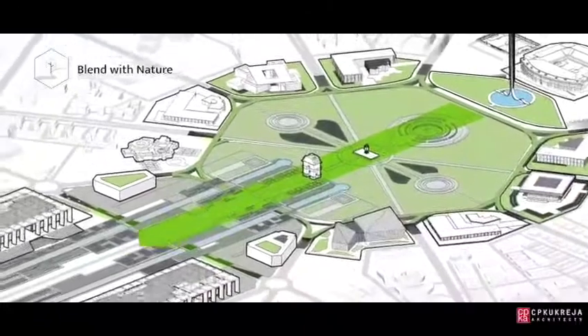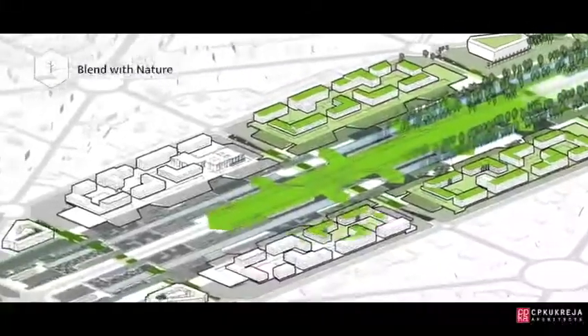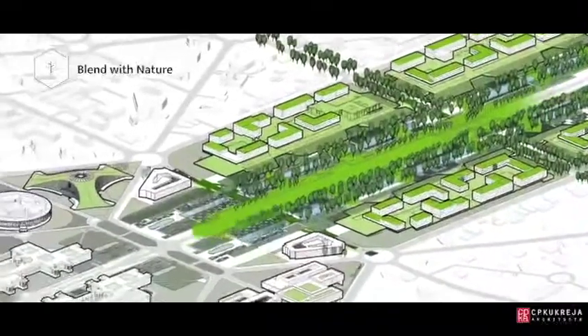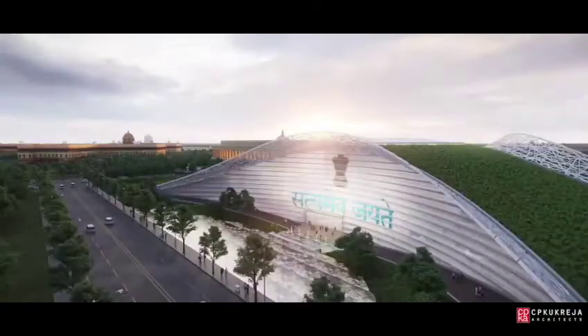New Delhi was created as a garden city. Our vision carries on this legacy by ensuring that the natural and built environments blend seamlessly with one another. The new parliament building rises up out of the earth,